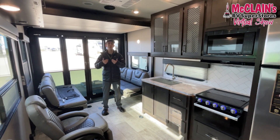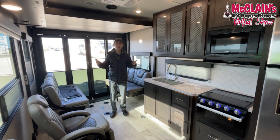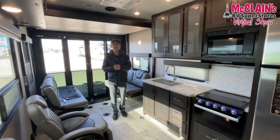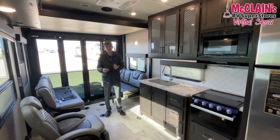Howdy, all you happy campers. This is Hunter Pruitt, the RV Hunter, down here at McLean's RV in Sanger, Texas. We're at my favorite kind of camper — I love toy haulers — and of course we're in a Grand Design. This is the Grand Design Momentum 21G, and actually one of our last remaining 2022 year models.